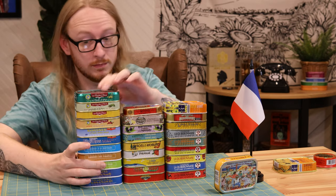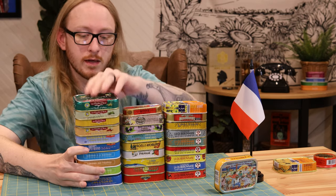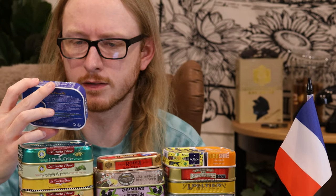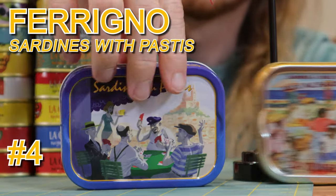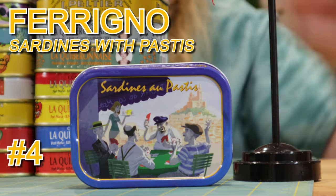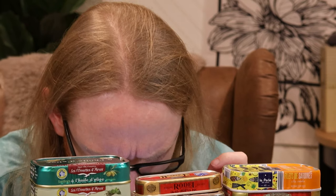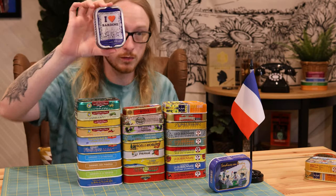We won't know what pastis tastes like until I open it a month or ten from now. On this one we've got some poker players — cards of some kind. Next is like a combo pack called the French Sardines, starting with one I had already.